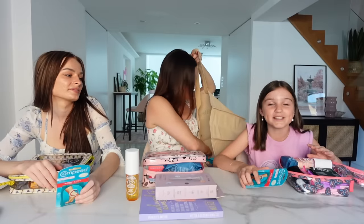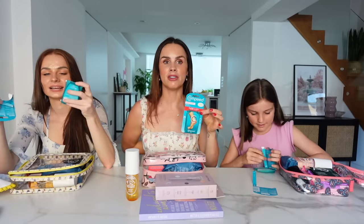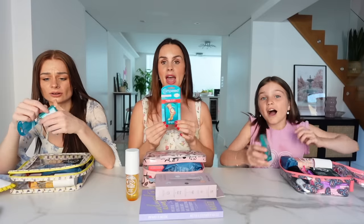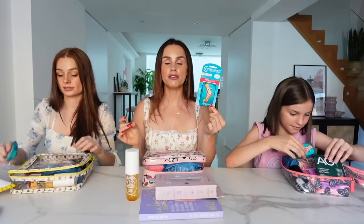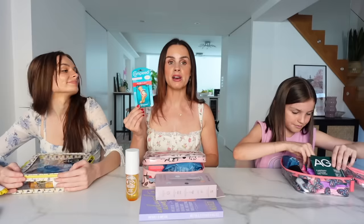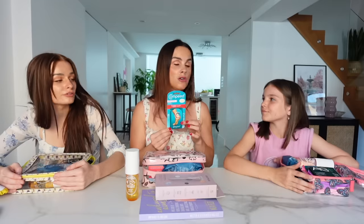No matter what shoes I wear, I always get blisters - these blister plasters are the holy grail. They've helped us out in London so much because we like to walk everywhere, and in summer with sandals it can be really bad. They're a bit pricey but worth it - once you put one on the heel area you can wear your shoes again and it's so comfortable. I view this as a genuine emergency item.